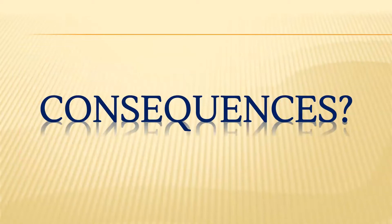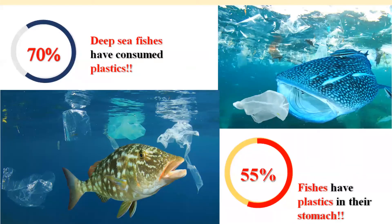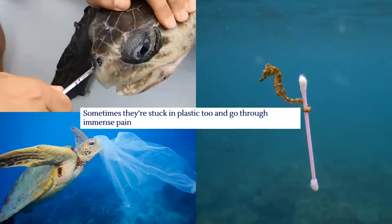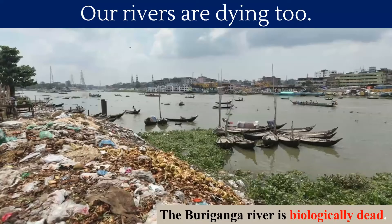So what do you think are the consequences of this? Well, instead of food, birds are now consuming plastic. There have been found plastic in the stomach of dead birds. Deep sea fishes are consuming plastics, and sometimes they are even stuck in plastic, going through immense pain. We humans are also in danger because of the microplastic.